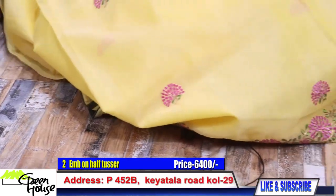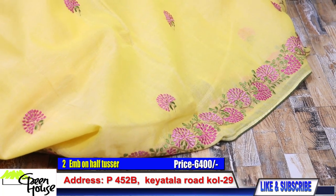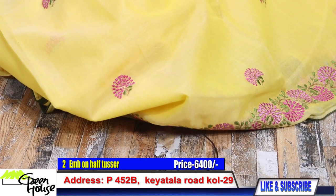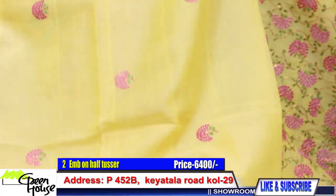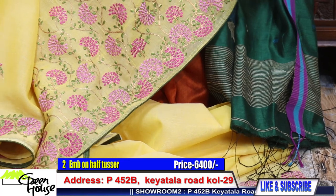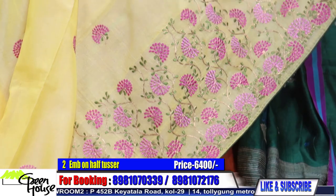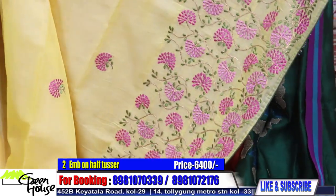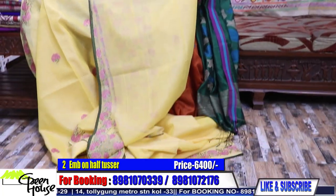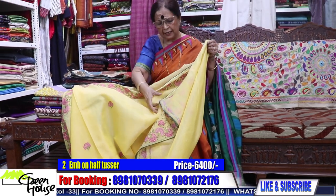Look at each saree carefully, the price is very reasonable. If you take three sarees, I will give you one saree free of cost. This is our saree — good quality and good work — all from our very skilled artisans. It has a blouse piece included. They are all fresh and nice ones.